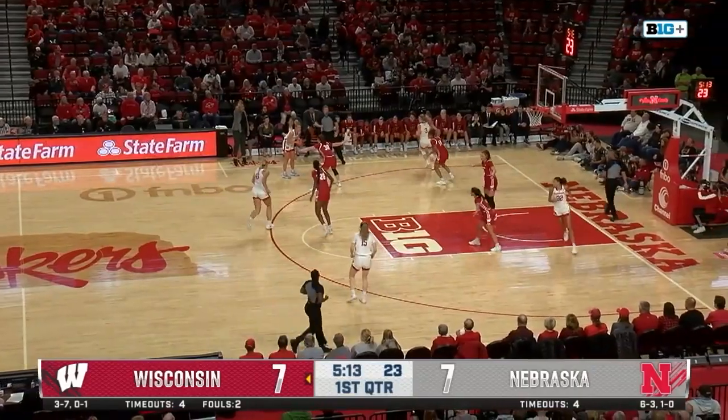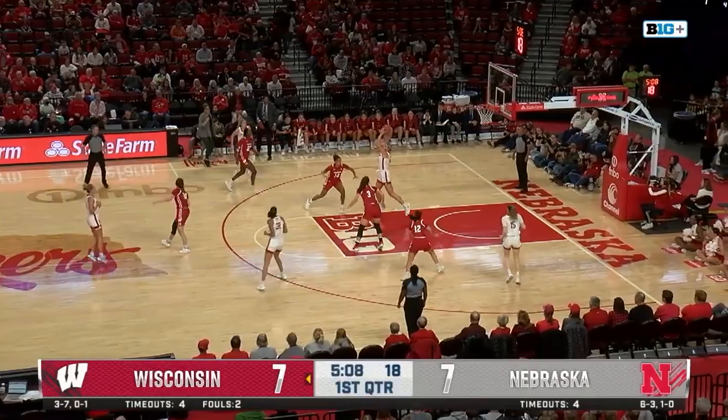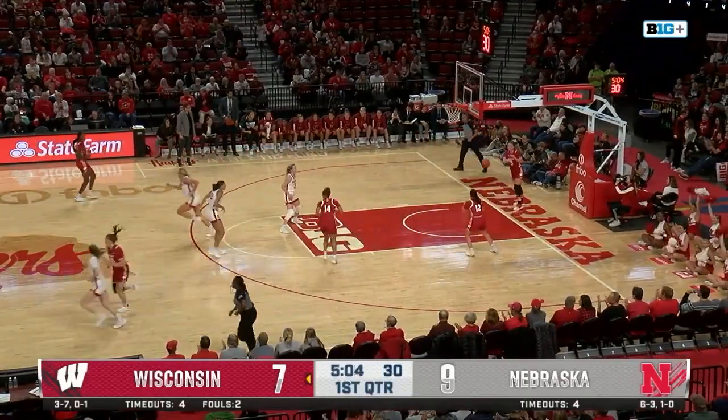The lanky 6'4 frame. She's got only about an inch in height over Markowski, but it feels like those arms go forever, especially when she's using that touch around the glass. Shelly with a beautiful feed inside for Markowski.